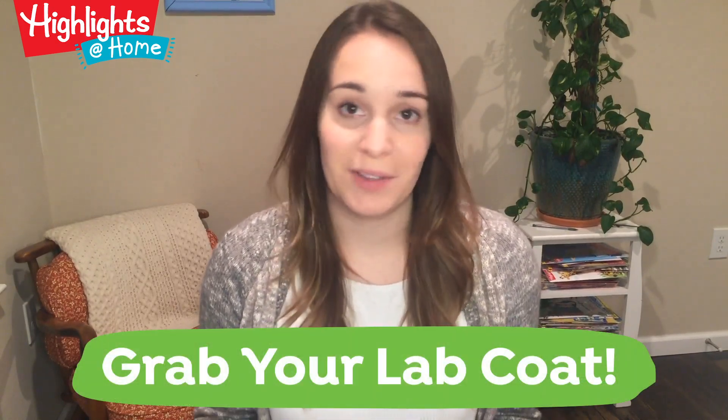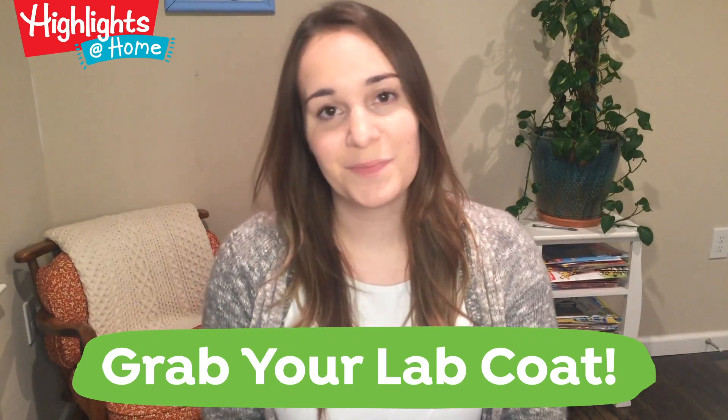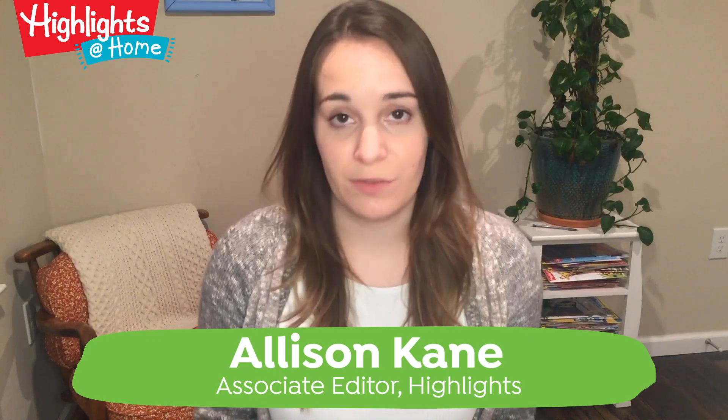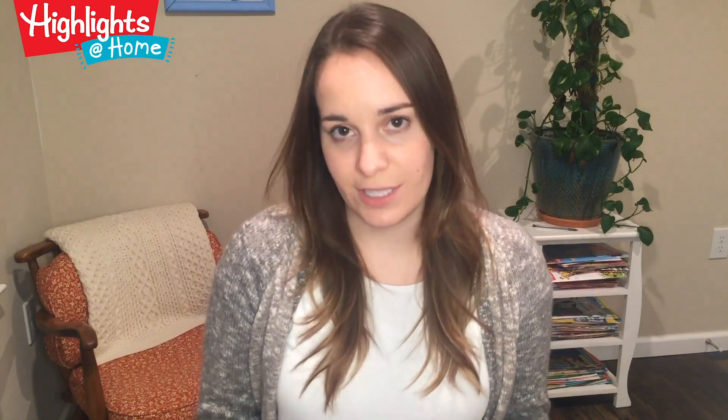So we're inviting your family to grab your lab coat — that's the theme of this collection of free resources. I'm Allison, I'm an editor at Highlights, and I have a few tips for you on how to raise a curious kid without having to have all the answers yourself.